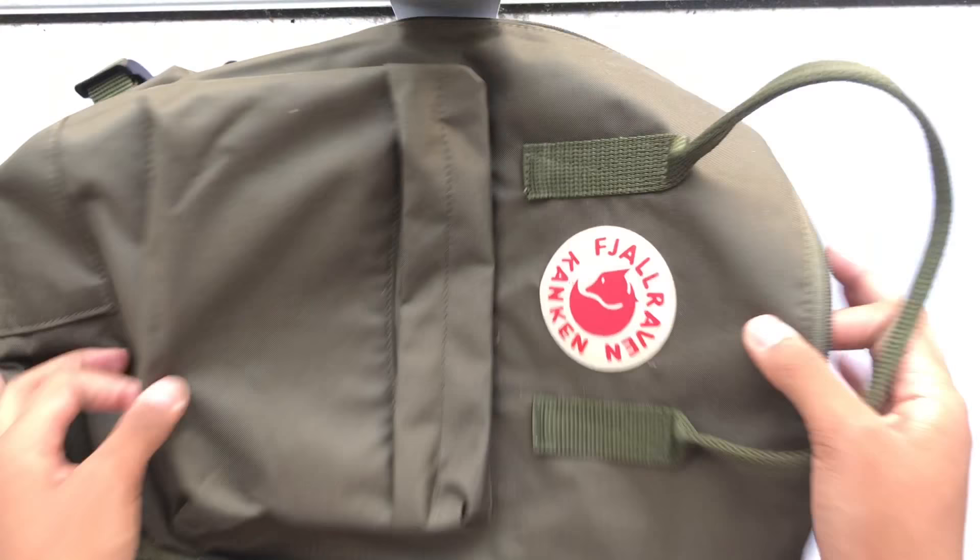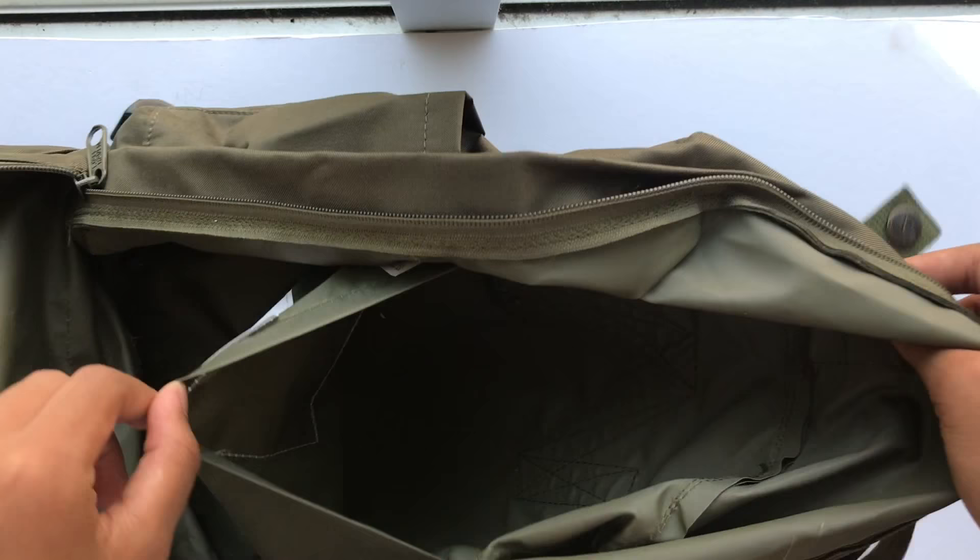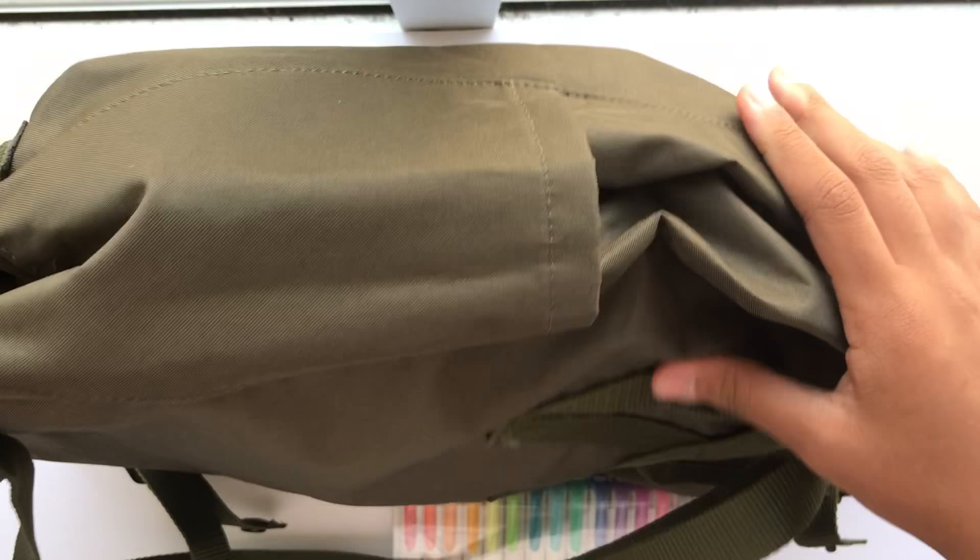My favorite back-to-school item I purchased is this forest green Kånken. I felt like it was time for a change after owning my blue ridge colored Kånken for a year. I absolutely love it and it fits everything inside nicely. I highly recommend this as a back-to-school bag if you're looking for one.